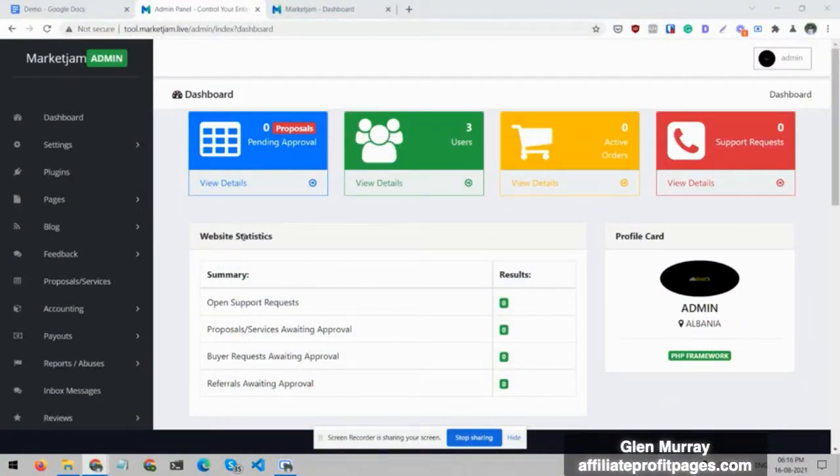Hello guys, welcome to the Market Jam overview video. In this video I'll walk you through everything in the Market Jam admin dashboard — how you can set up your marketplace, how you can set up your services as a seller, how you can create service categories, and how you can manage everything as an admin and as a seller. In Market Jam you can create your marketplace like Fiverr, where anyone can register as a seller or as a buyer.